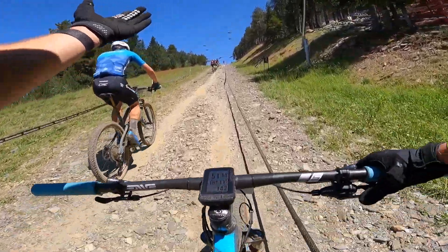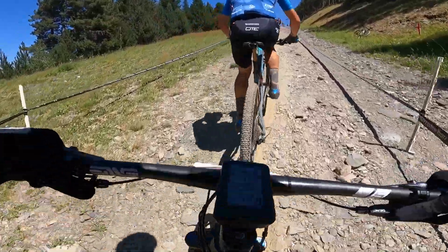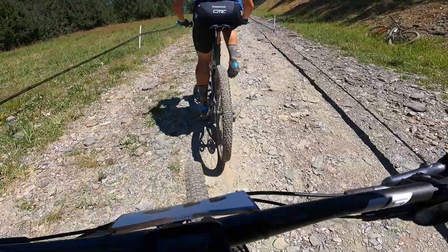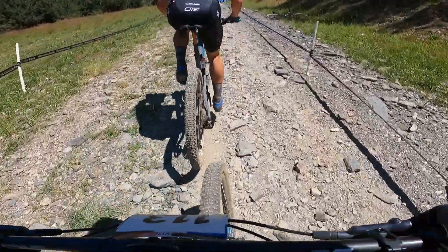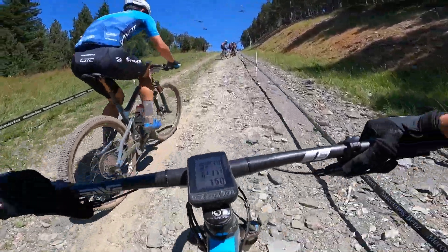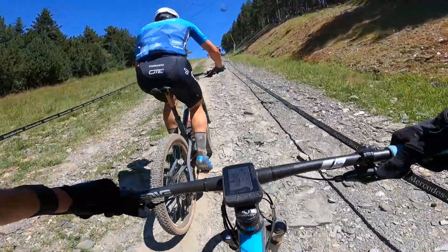This is Andorra — absolutely insanely steep, straight line, right in the sun. This is why we love it here. I do like it here, but it's not because of that.